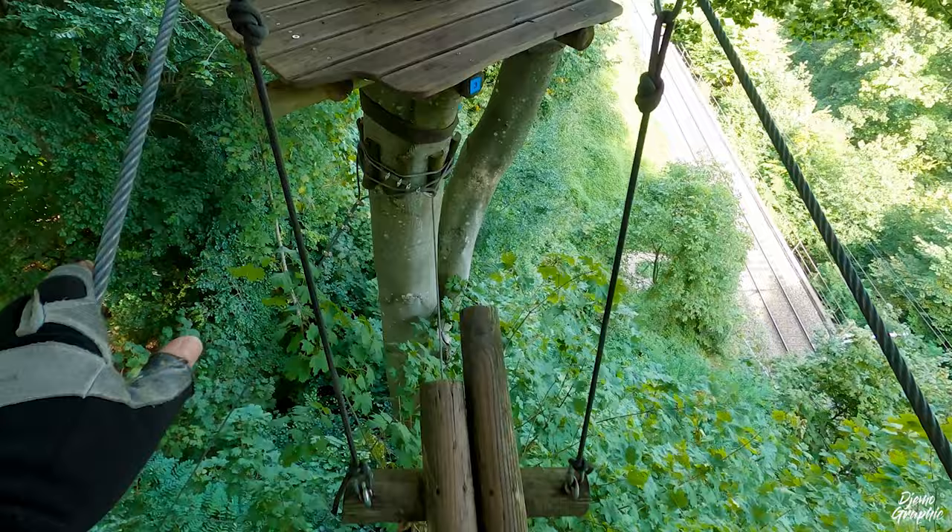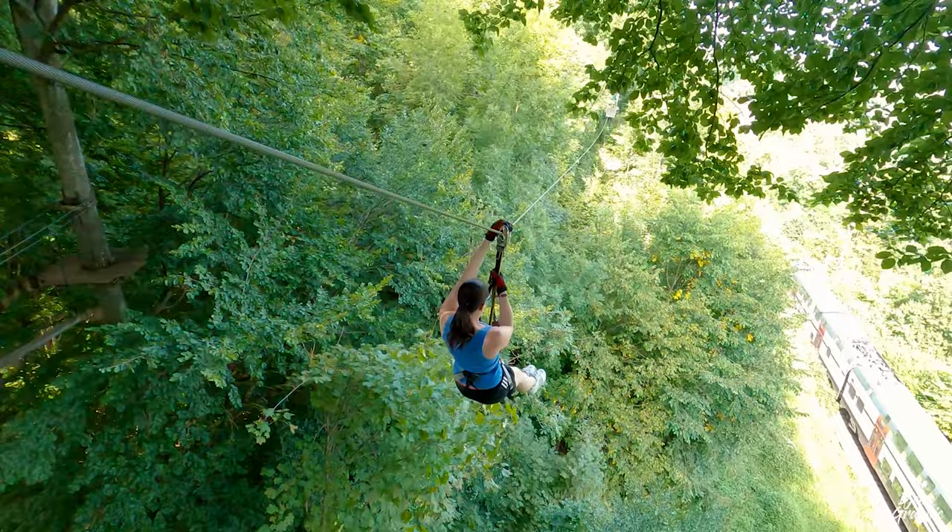From here we have a beautiful view over the Rhine Falls. Woo!